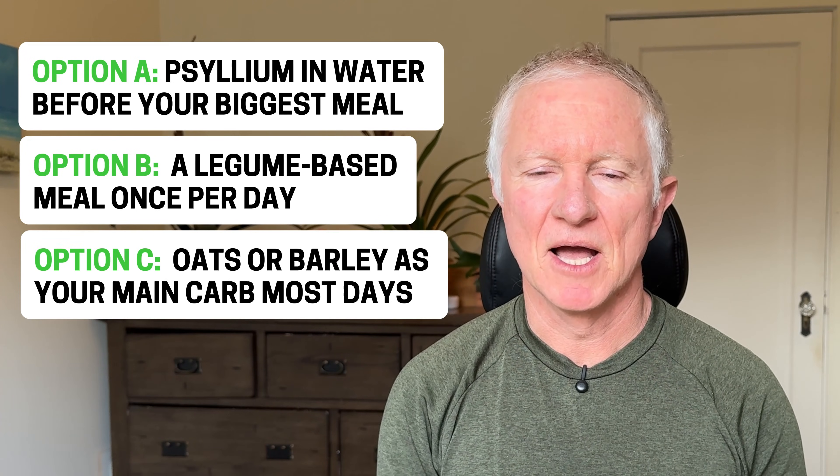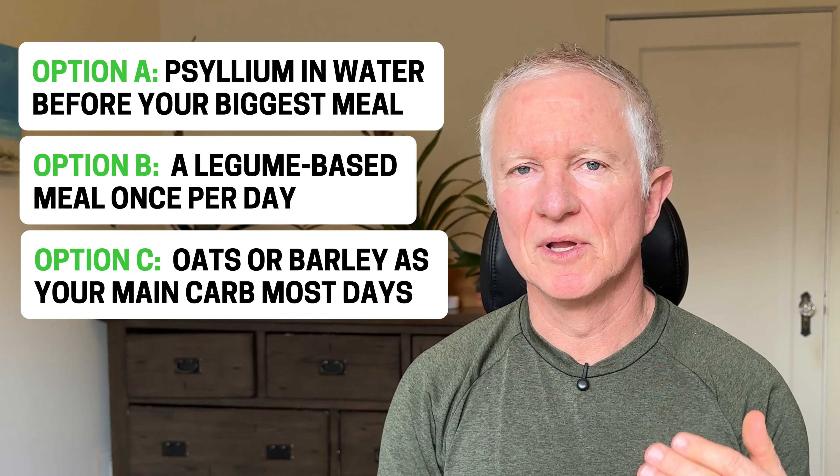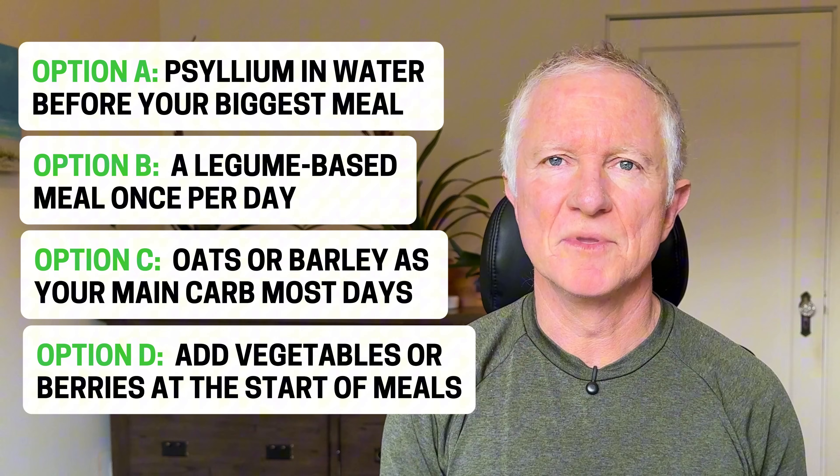Oats, barley, and other carbs with good levels of fiber can also help with satiety. And also have more vegetables with your meals. But if you bloat easily or have IBS, start on lower fiber and build up slowly.